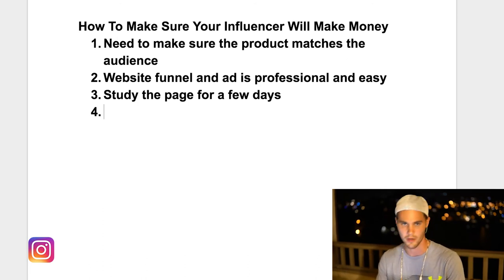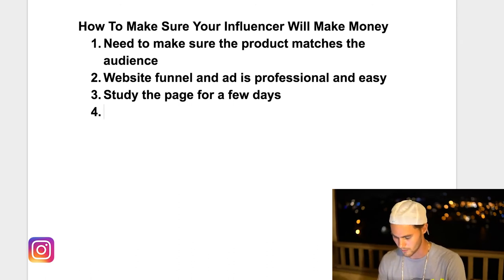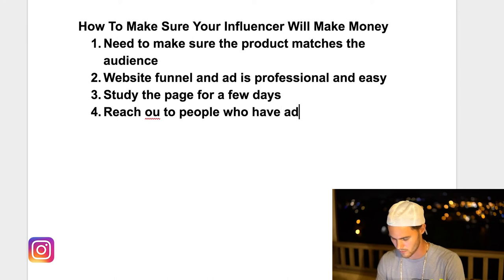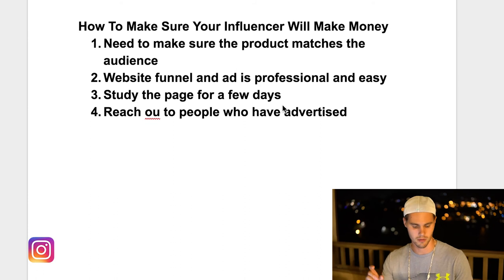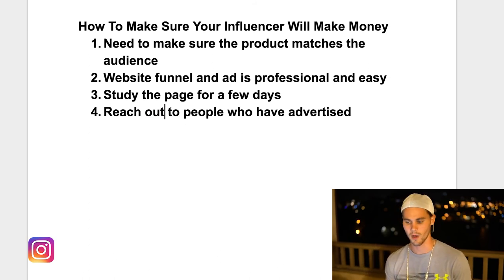That leads me into number four — and I have to give credit to Hayden Bowles, another YouTuber, for this idea. It's to actually reach out to people who have advertised on that page. A lot of times you're studying these pages and you see someone advertising every other day or every third day for the same thing and it looks like they're killing it. Just reach out to them and ask — hey, how'd the shoutout do? Did you do well? From my personal experience, people will be honest with you. They'll say it was great, I made 2x ROI, 5x ROI. Or they'll say nah, it sucked, I got like four visitors, no sales.